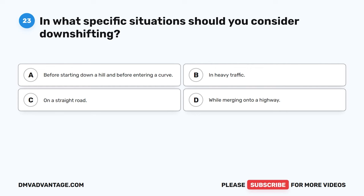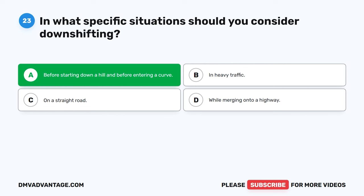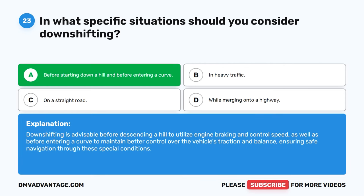Question 23. In what specific situations should you consider downshifting? A. Before starting down a hill and before entering a curve. B. In heavy traffic. C. On a straight road. D. While merging onto a highway. The correct answer is A. Downshifting is advisable before descending a hill to utilize engine braking and control speed, as well as before entering a curve to maintain better control over the vehicle's traction and balance, ensuring safe navigation through these special conditions.